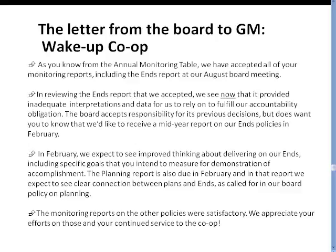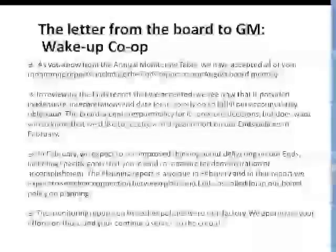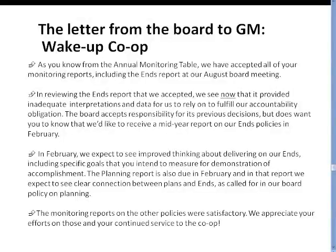Staff treatment is one of those areas where this kind of thing tends to happen a lot — where you get compliance on the staff treatment monitoring report, but board members hear staff feedback or just wonder if they're really satisfied with the data they got. They shouldn't have accepted the report then. But we hope that the example of Wake Up Co-op shows everybody that it's never too late to fix the problem. We can't go back and penalize this manager now for monitoring reports that weren't good enough that we accepted at the time. But going forward, we're telling the manager that we're going to be having higher standards now. It's making up the rules at the beginning instead of the end.